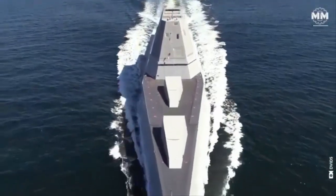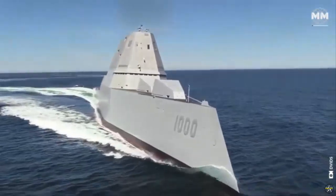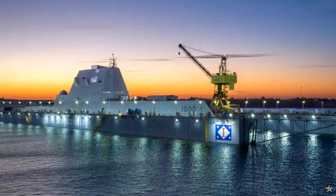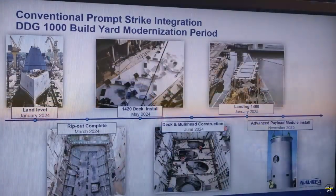In a panel hosted by Naval Systems Command, NAVSEA, at SNA 2026 featuring U.S. Navy Captain Clint Lawler, the program manager for the Zumwalt DDG-1000 class vessels, new details were revealed regarding the overhaul meant to fit Conventional Prompt Strike, CPS, hypersonic weapons to the three ships.